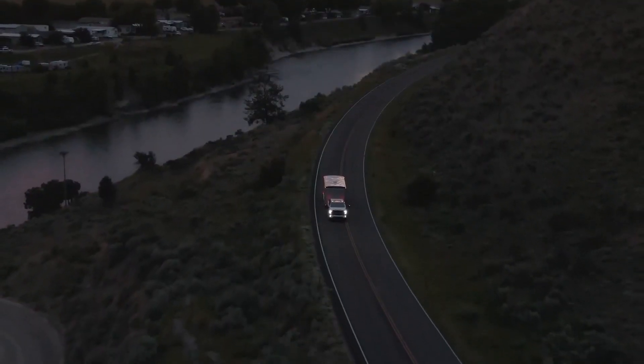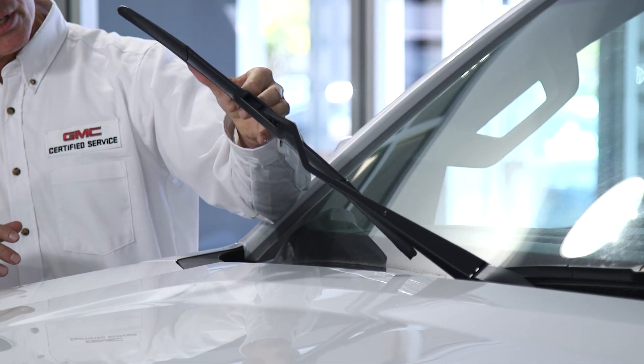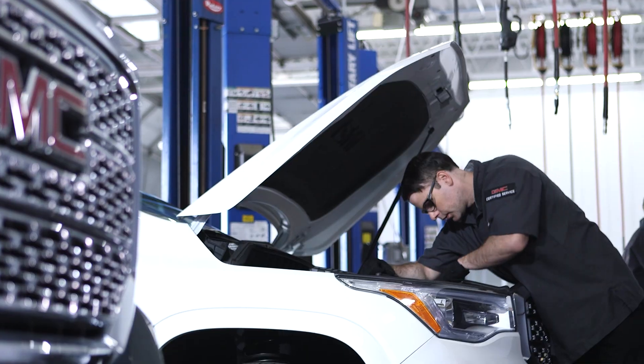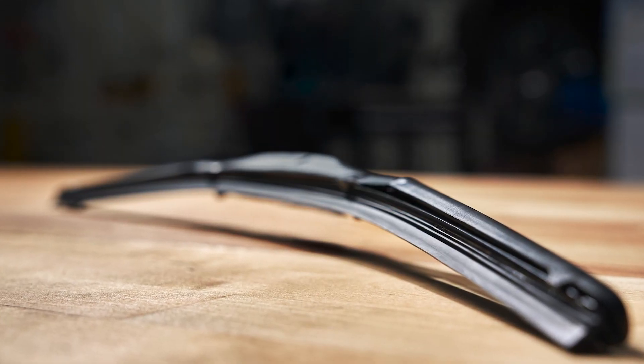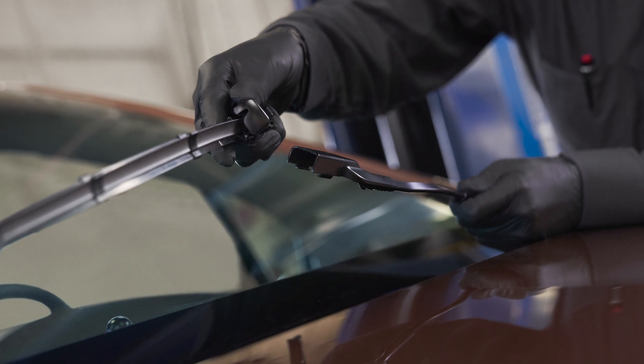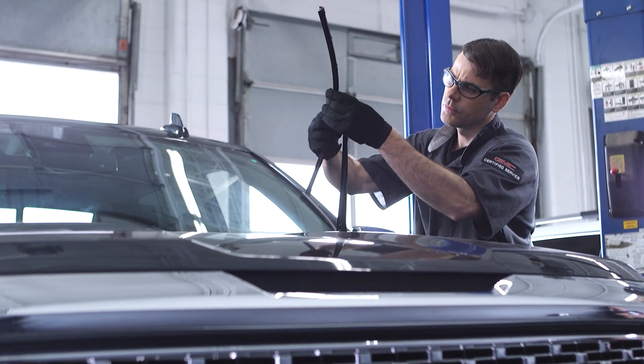Spring showers bring a whole new level of reliance on your GMC's precision engineering, so it's a good idea to have your windshield wipers and cabin air filter checked. The rubber on your wipers can wear down over time, reducing visibility, so if you notice your wipers are leaving streaks on your windshield when it rains, choose professional grade wipers from our dealership.